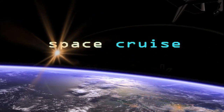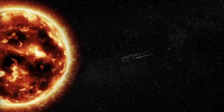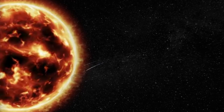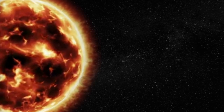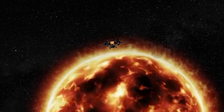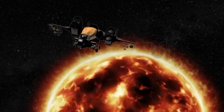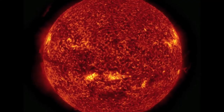Welcome aboard our spaceship. We are about to take you on a remarkable and beautiful journey through what we call our solar system. Our solar system is where our sun, which is a star, lies. And because it is so big, it also keeps all the planets that orbit around it trapped by its own gravitational pull.